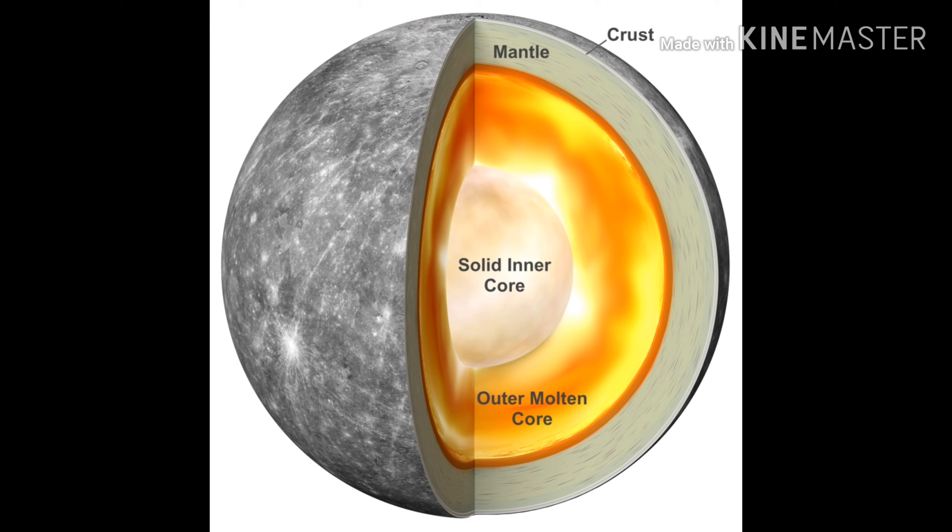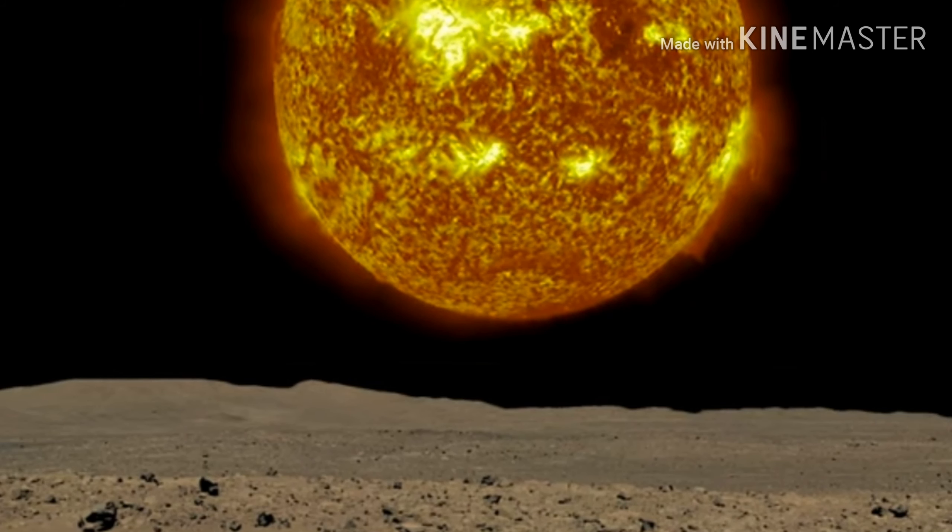It's very similar, but what if you are standing on Mercury? This is the view you'd see — the Sun would be 100 times bigger, and it would be like standing on the Moon.